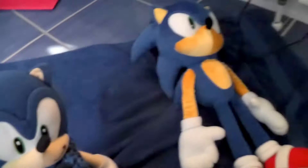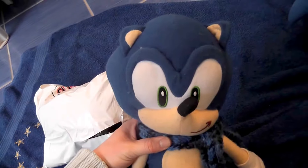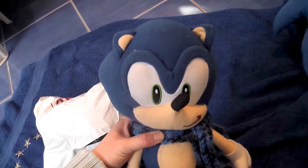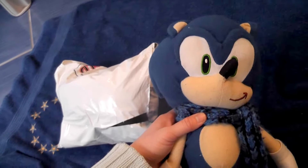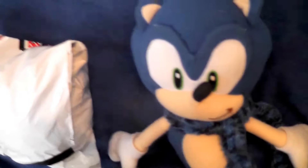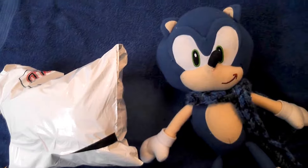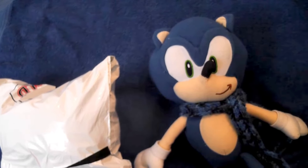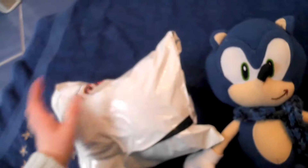After unboxing this wonderful Sonic plush, I have another package to show you that just came today together with Sonic. This package comes from another seller and should contain Knuckles, who should be about 14 inches tall. On the picture he looked a bit smaller, so I wasn't sure what to expect. I suppose the description was correct but I couldn't imagine him being so large, so when I felt the package I was quite surprised.